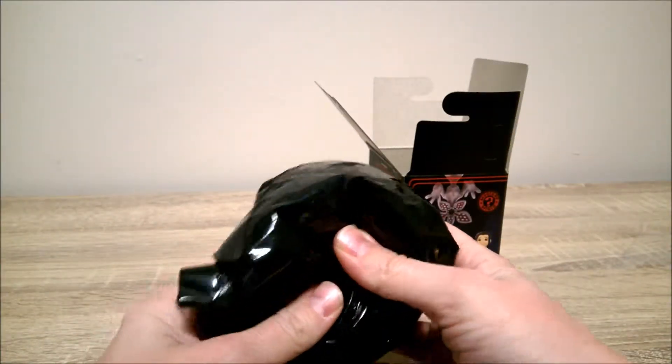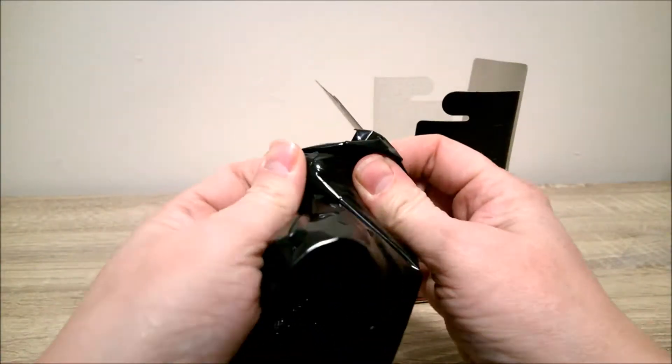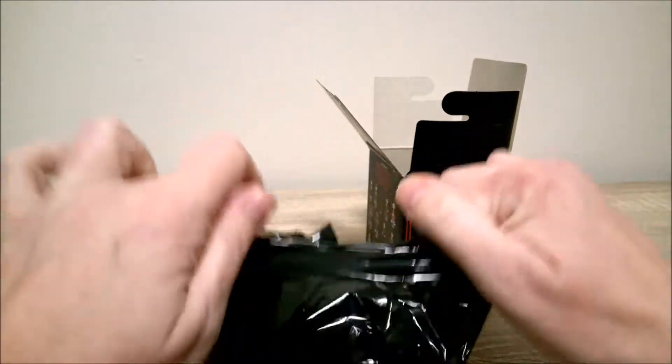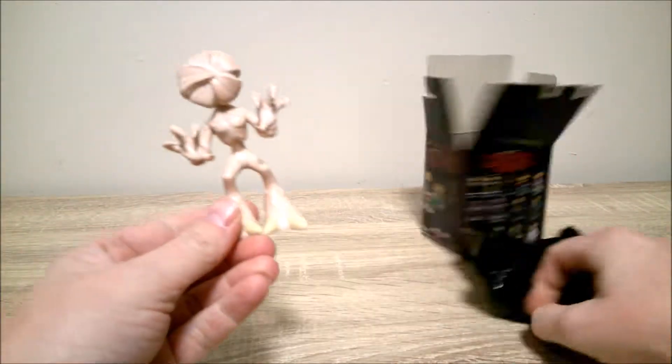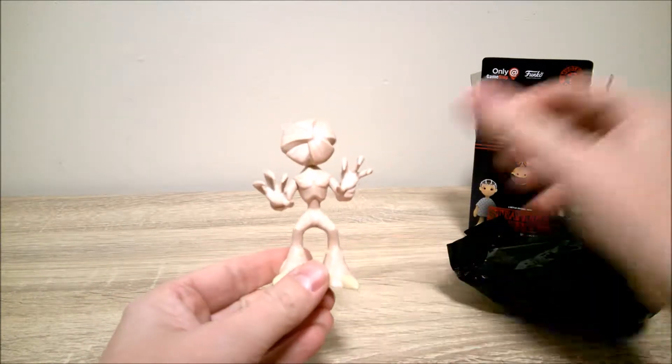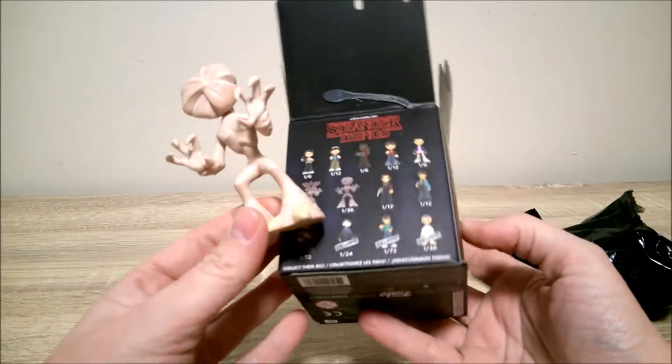Mine feels different. Let's see what this is — let's see what I got. I got... we have him, but he's a little harder to get than most though.